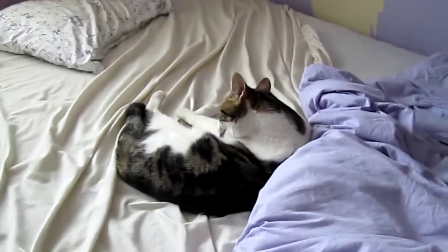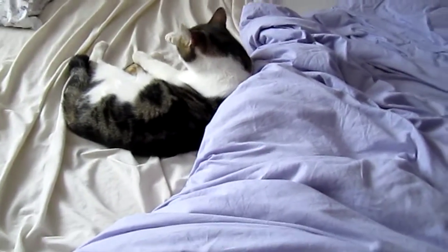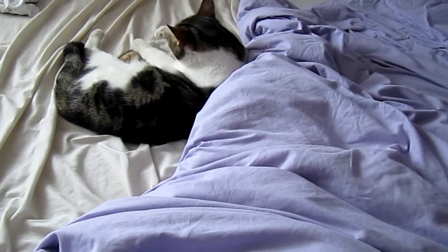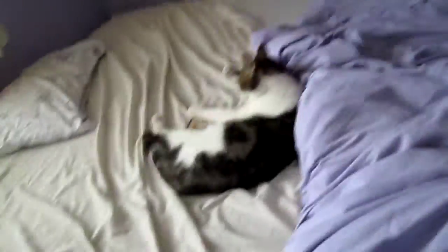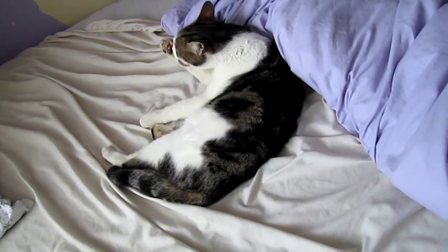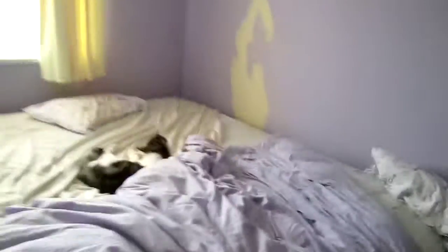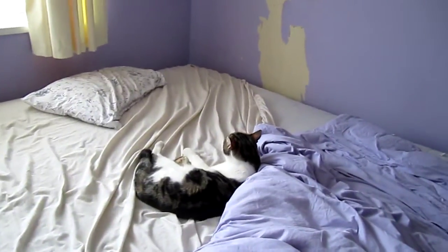Now this is how cats clean themselves — by licking themselves. That is how cats clean themselves. It may actually sound disgusting but that's how cats clean themselves and it works.